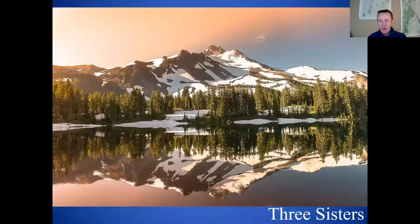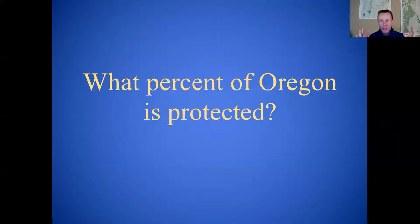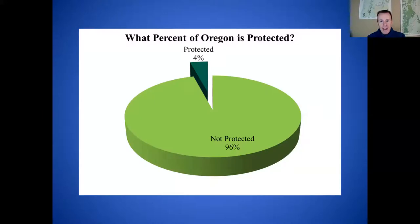I have one quiz question: what percentage of the state of Oregon do you think has been permanently protected? We're thinking about wilderness protection — the gold standard for public lands, the strongest permanent protection. I'll give you a hint: Washington has protected about 10% of their state, and California about 15%. Oregon has not lived up to our green, environmentally friendly reputation — we have only protected 4% of the state.